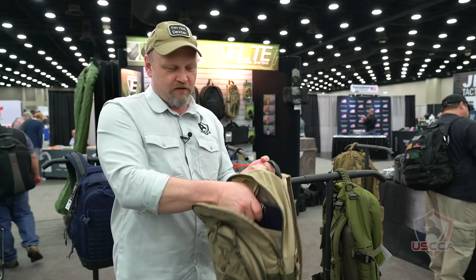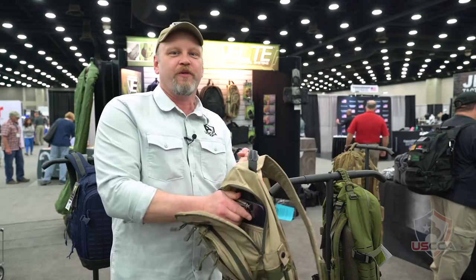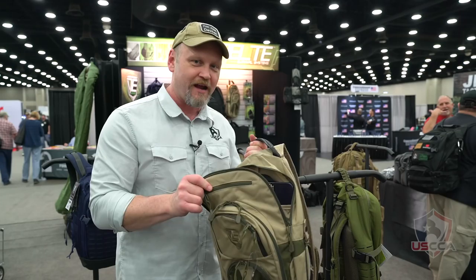It's also big enough to carry a ballistic shield from the folks at Veterans Manufacturing. Their ballistic clipboard fits right back in here in place of a hydration pack — you could have a hydration pack or a ballistic shield inside here.